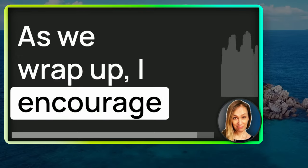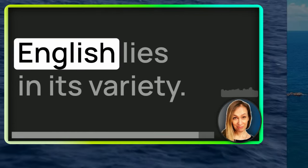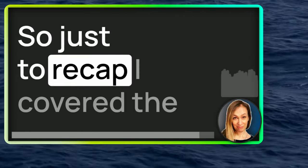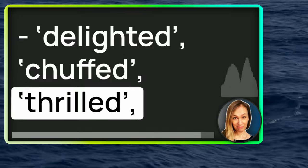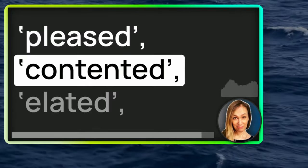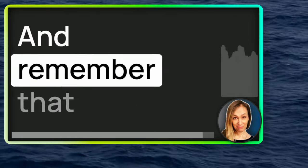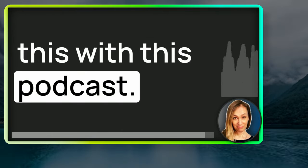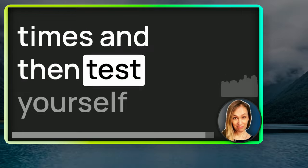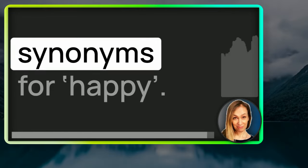As we wrap up, I encourage you to reflect on these synonyms for happy. Remember, the beauty of English lies in its variety. So just to recap, I covered the following synonyms for happy: delighted, chuffed, thrilled, pleased, contented, elated, ecstatic and cheerful. And remember that self-explanation study technique I explained in the last podcast, 699 — you could use this with this podcast. Listen to it a number of times and then test yourself on how well you've remembered the differences in meaning between these synonyms for happy.